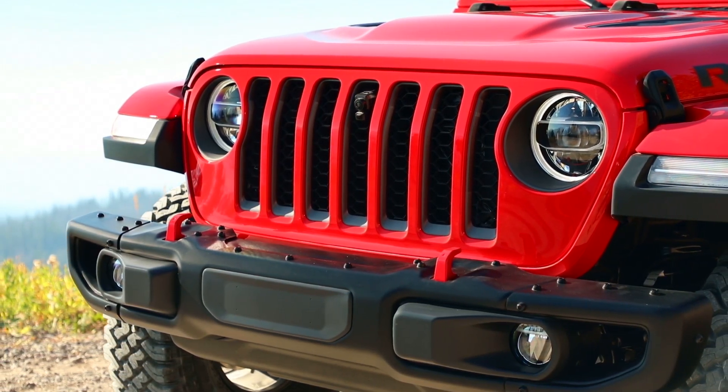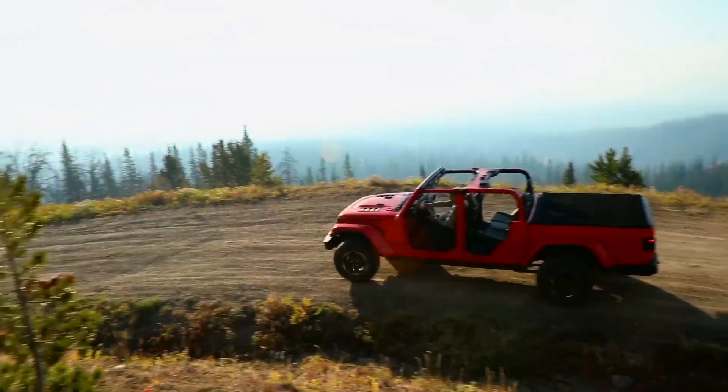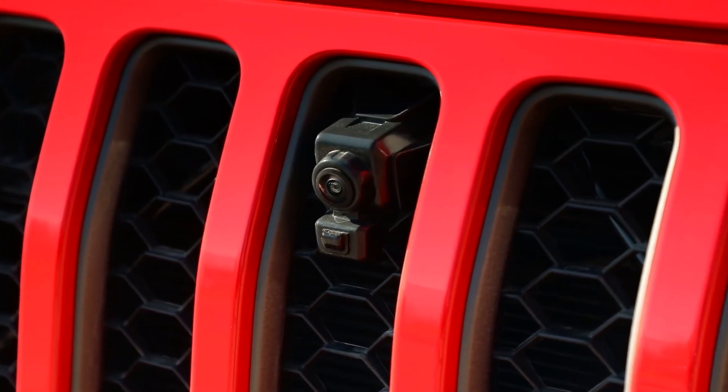The forward-facing camera is an interesting feature whose inspiration was our customer — the Jeep enthusiast. We want to provide another innovative tool for the Jeep enthusiast that they can use to have a great time while off-roading the vehicle to get over any obstacle. The off-road camera gives you those eyes you need.